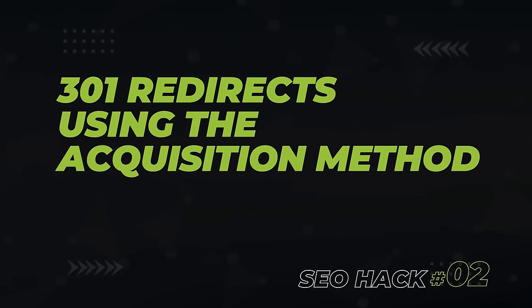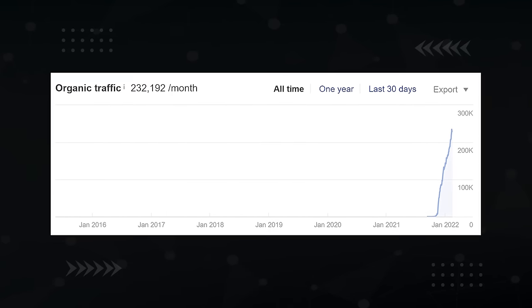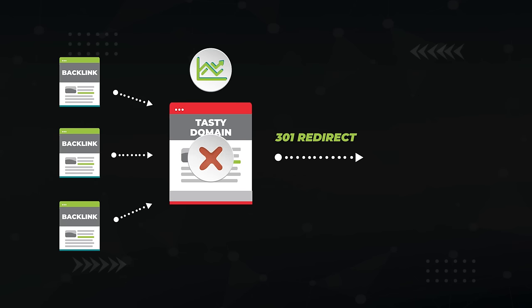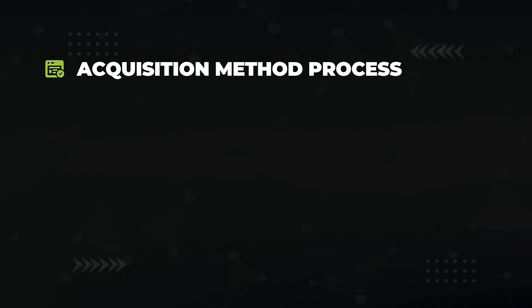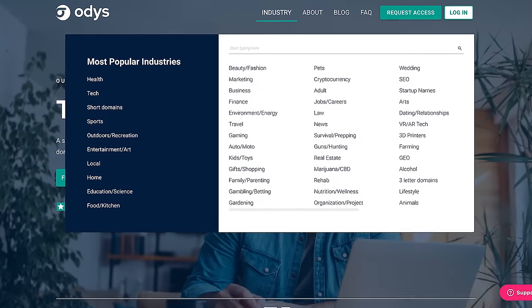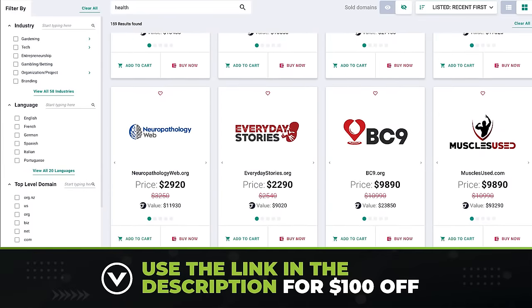The next SEO hack that still works wonders today is 301 redirects, especially 301 redirects using the acquisition method. What you're doing with this strategy is getting your hands on a huge tasty domain with a bunch of links and maybe even a bunch of traffic. Then use a 301 redirect — which can be configured in a ton of easy ways — to tell Google that this domain no longer lives here anymore and now lives on this subsection of my site, so send all that juicy SEO love over to this site instead. This process boils down to a few steps. You need to find a good domain to redirect in the first place. For that, I recommend using Otis, which has a huge selection of sites in every niche that are already vetted for quality. They keep their sites hosted as well, so there's no drop history. Use the link in the description to get $100 off.